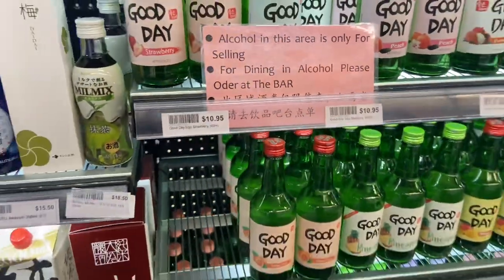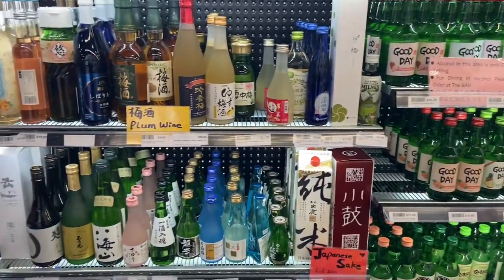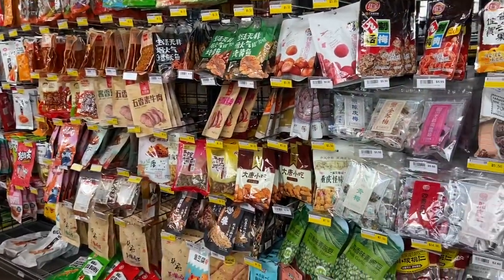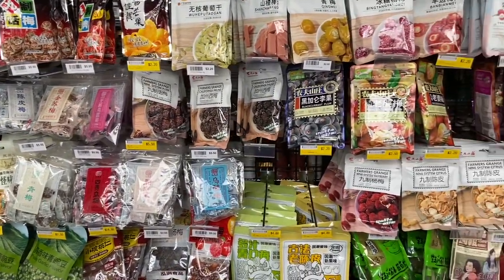It was great to see that they sell alcohol here — this is for you to buy and take home. If you wanted to drink any in-store, you'd go around to the dining area. There was Japanese sake and many many other things — it was just so eye-opening to see everything here.